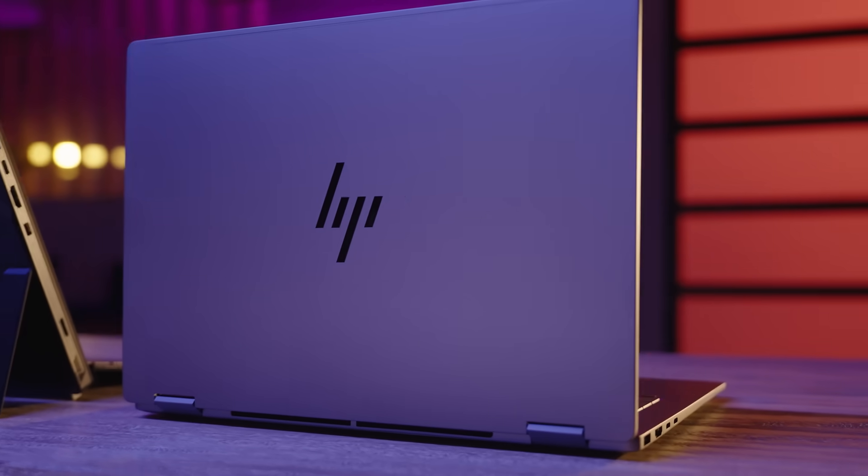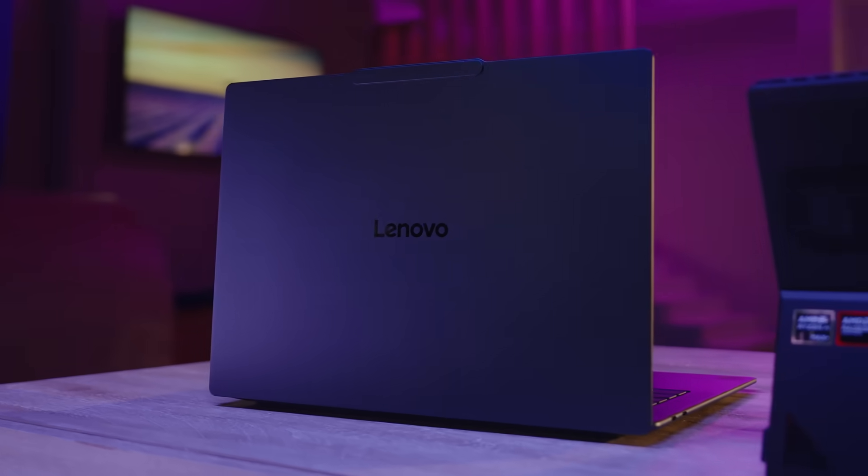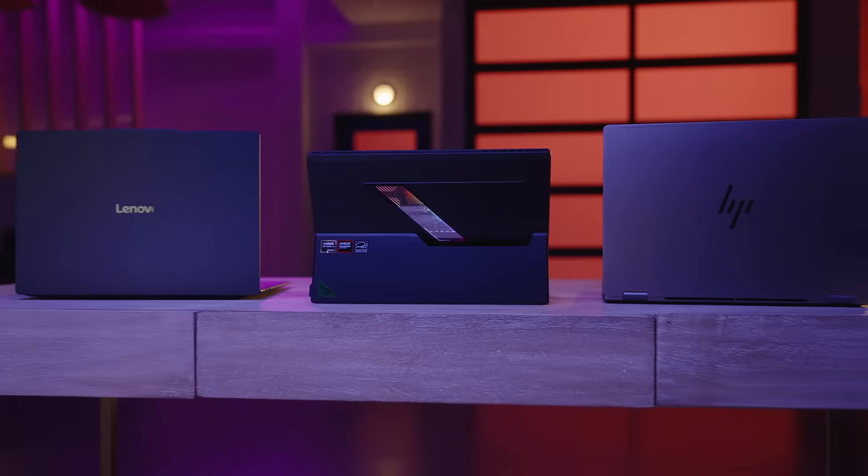Other things to consider: battery life, ports, build quality, and your budget. Going with higher specs now can help your PC last longer.